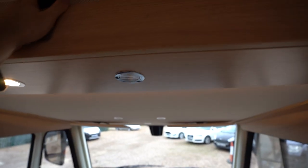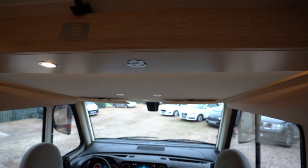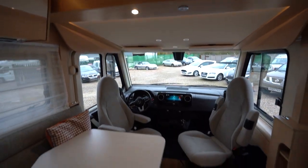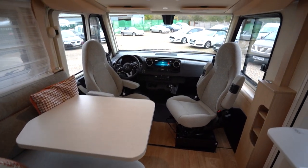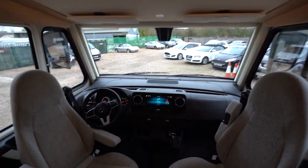Just to mention lastly, there is the drop-down bed above the cab, making it a nice large four berth motorhome. If there's anything you'd like to see on this motorhome feel free to give us a call. Thank you for your time.